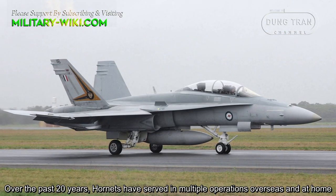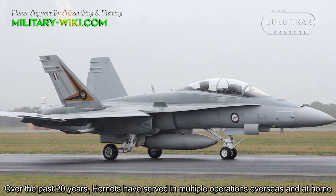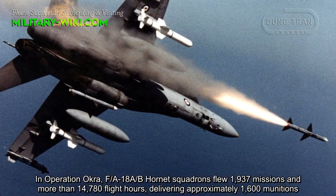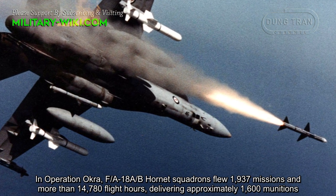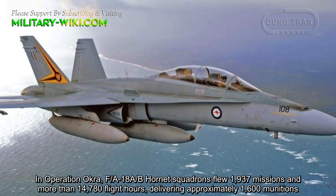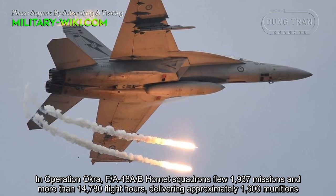Over the past 20 years, Hornets have served in multiple operations overseas and at home. In Operation Okra, FA-18 A/B Hornet squadrons flew 1,937 missions at more than 14,780 flight hours, delivering approximately 1,600 munitions.